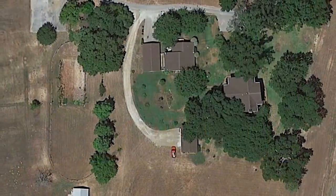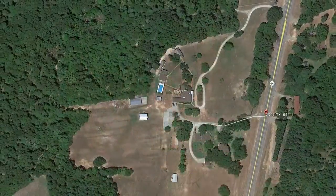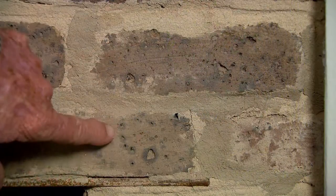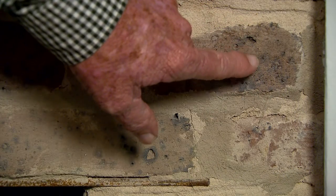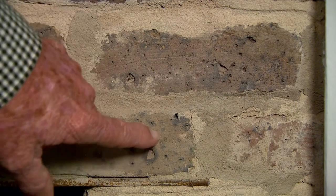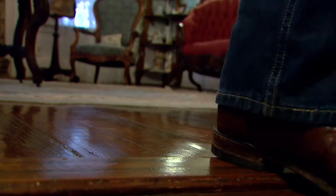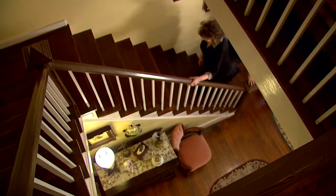He grew cotton and eventually his property grew to over 3,300 acres. The bricks were actually made here on the plantation. You can look at the bricks and you'll see little pits in them, and that's because we have so much iron ore here. The floors are made of native pine and cypress trees. All the rooms are original, all the walls are original, fireplaces, doors — most of the floors are original.